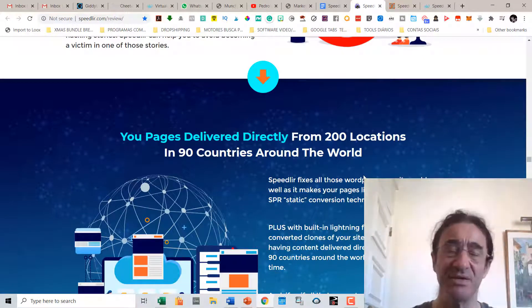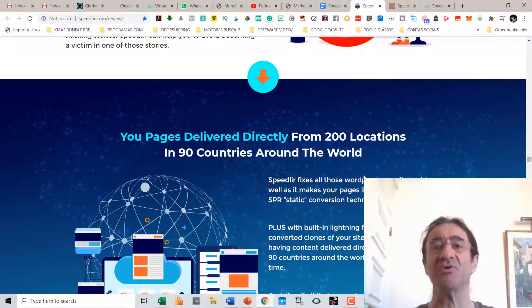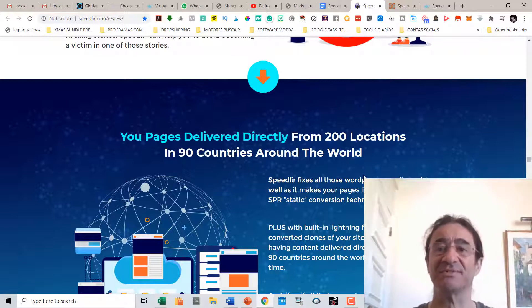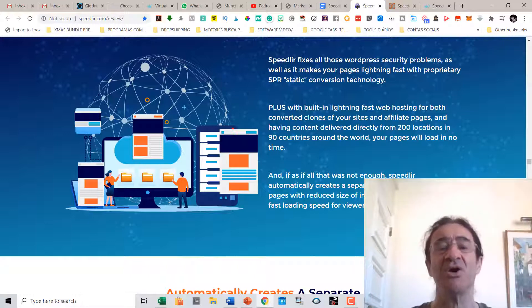Your pages are going to be delivered directly from 200 locations in 90 countries around the world. Speedway fixes all those WordPress security problems and makes your pages lightning-fast with proprietary SPR static conversion technology, built-in lightning-fast web hosting for both converted clones of your sites and affiliate pages, and content delivered directly from 200 locations in 90 countries. With all of this, your pages are going to load in no time.